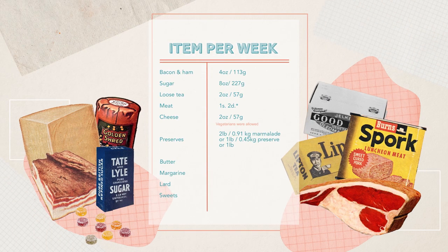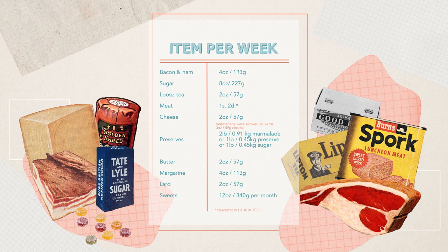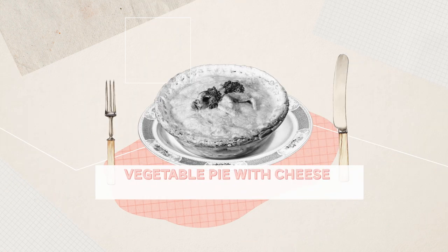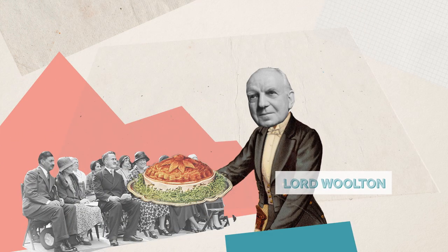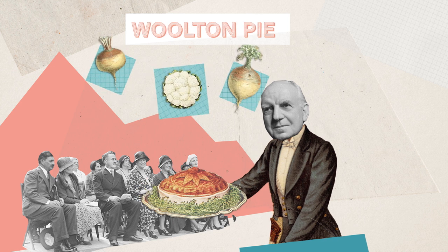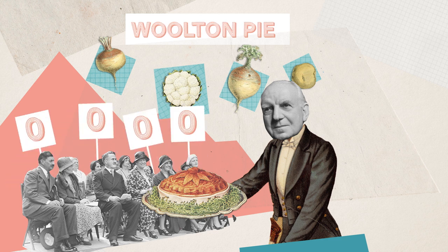The rationing that was introduced delivered around 3,000 calories a person a day, with some manual labourers receiving extra. Nevertheless, the diet was often bland. Thanks to the Ministry of Food, households were inspired to create such culinary delights as a Woolton pie — a mix of swede, turnip and cauliflower covered with shortcrust pastry or mashed potato. It's fair to say it wasn't much loved.